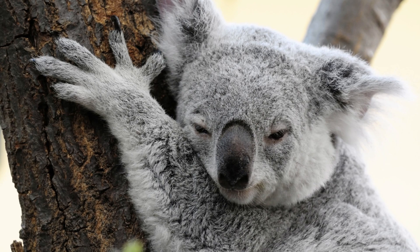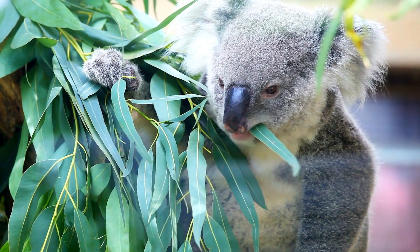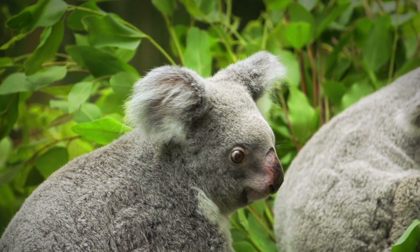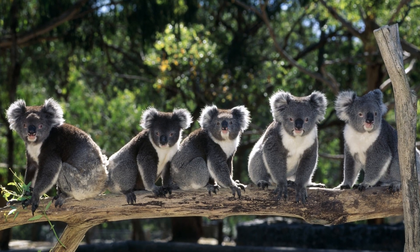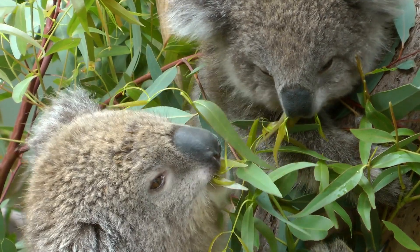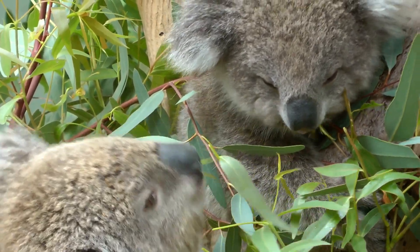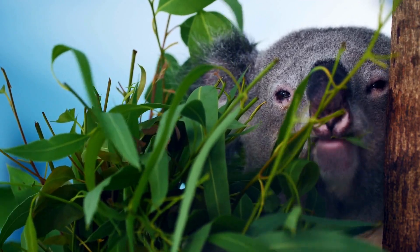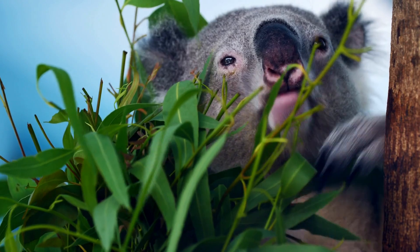During this time, the joey feeds on the mother's milk and grows rapidly. Around six months of age, the joey begins to emerge from the pouch and starts to eat eucalyptus leaves, gradually transitioning away from milk. Koalas have a relatively low reproductive rate, with females typically producing one joey per year. Combined with habitat destruction and other threats, this has led to a decline in koala populations in some areas. Conservation efforts include planting eucalyptus trees and creating wildlife corridors to help koalas move between habitat areas.